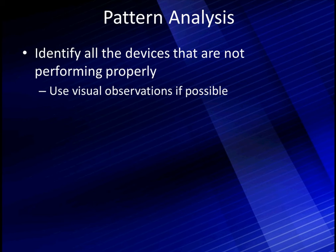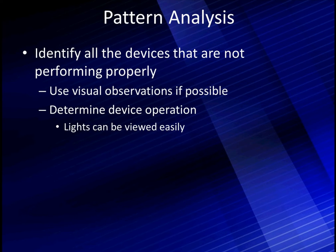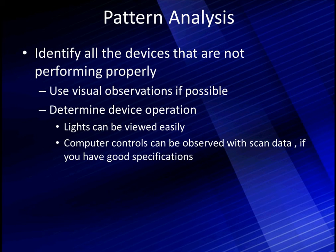We'll use power and ground and lighting circuits in the beginning because they have all these elements — no one is confused, and we can easily put this concept to work. We've got to determine device operation. When you put your foot on the brake, brake lights come on as expected. Turn the headlights on — do the taillights come on? They can be easily viewed. Then later, we'll talk about computer controls that can be observed by looking at scan data, if you have good specifications. Remember, we're looking for abnormal operation — not necessarily dead sensors, but ones that are not working properly.